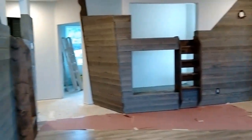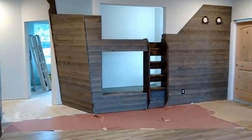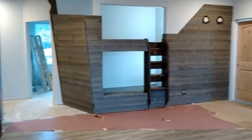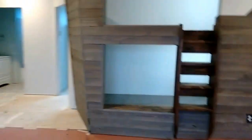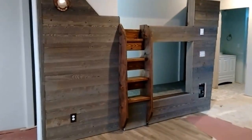Six days ago, there were two holes in the walls of this room waiting to be filled with something. Now, after those six days have passed, we have pirate ships for the kids to play on when they come to the beach and stay in this house.